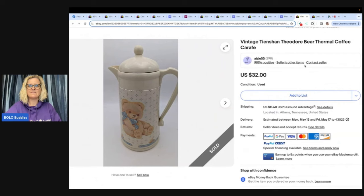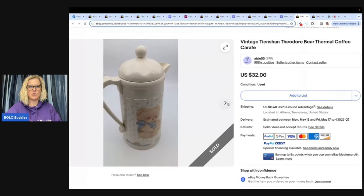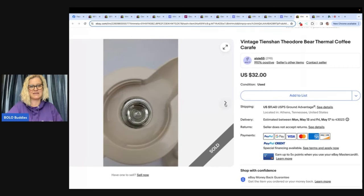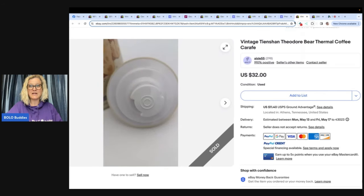This next one is adorable — a vintage Theodore Bear Thermal Coffee Carafe. I hesitantly picked this up at a yard sale for $3. It sold within 15 minutes for $32. My store name is Isle 55, so she almost didn't buy it. Now she's probably wondering if she should have auctioned it. This is one of those things where you just can't predict — nobody would have thought this would have sold in 15 minutes, but somebody was looking for it.